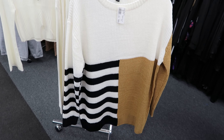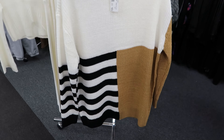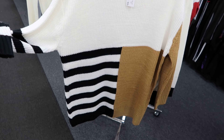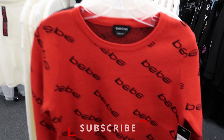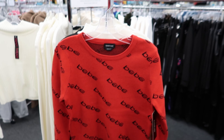They have these sweaters as well by LUNYC — $12.99 and this is the only color and pattern I see it in. They also have this sweater here by BB. This is the only color that I see it in and this sweater is $16.99.